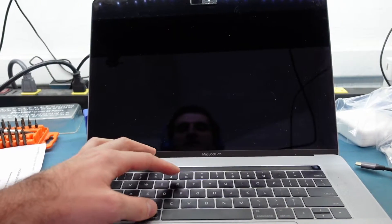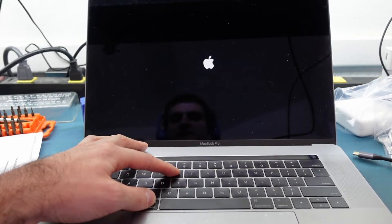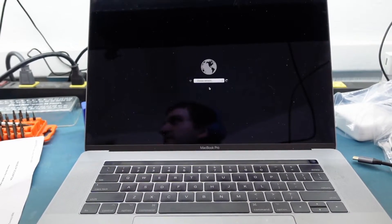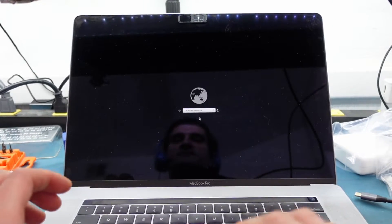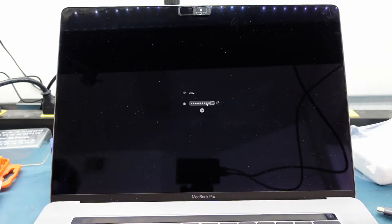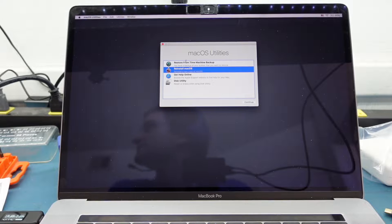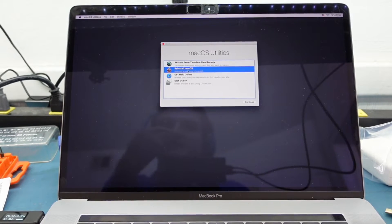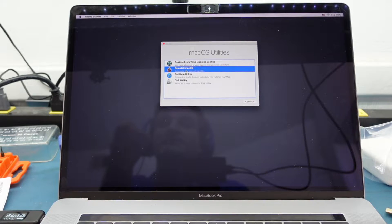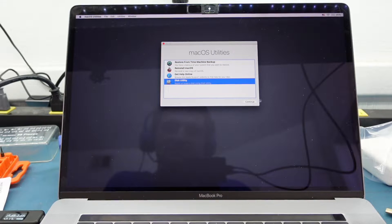So let's shut it down. I'm going to hold Command R, and what Command R is going to do is get us to recovery mode. You can see it pops right up. So we're in macOS Recovery, and we can see this is actually macOS Sierra — or just Sierra — it's not macOS yet, right? But it does have Sierra, which is a very old operating system. We're not interested in that right now.